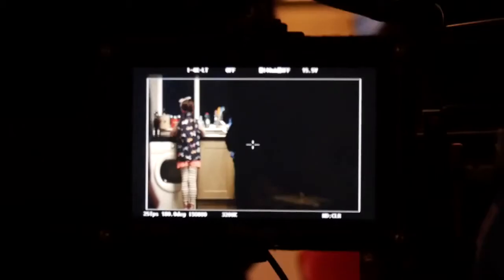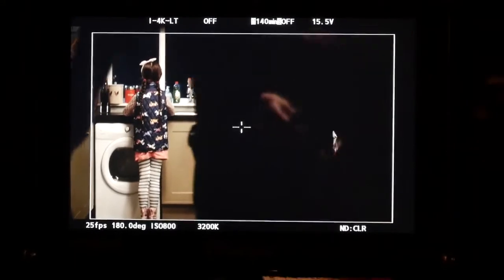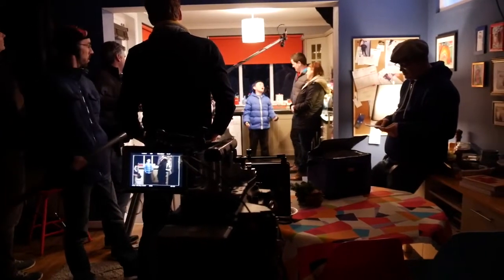It's actually got two native ISOs — 800 ASA and also 5000 ASA. Now if you try to push any of the other cameras to 5000, you get a serious amount of grain. Whereas it was really fabulous to see how crisp the 5000 ASA is on the VariCam.